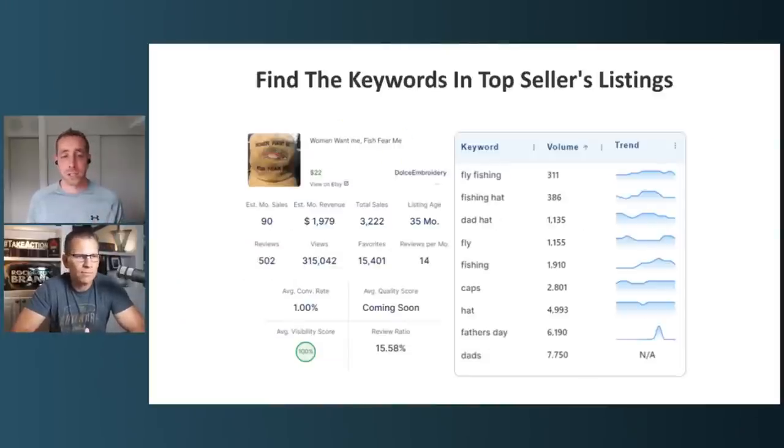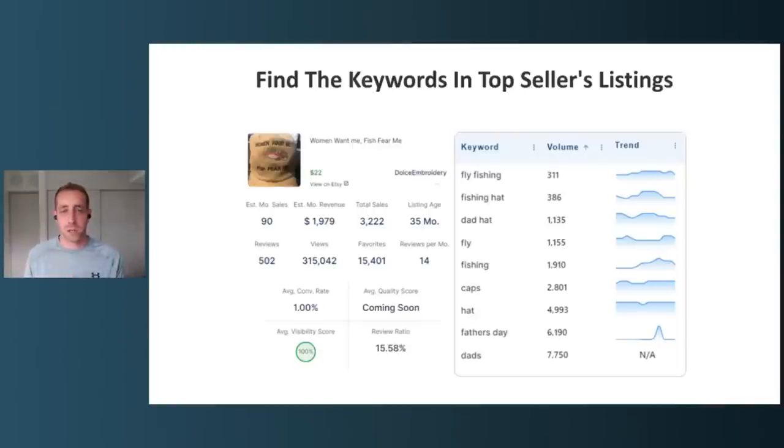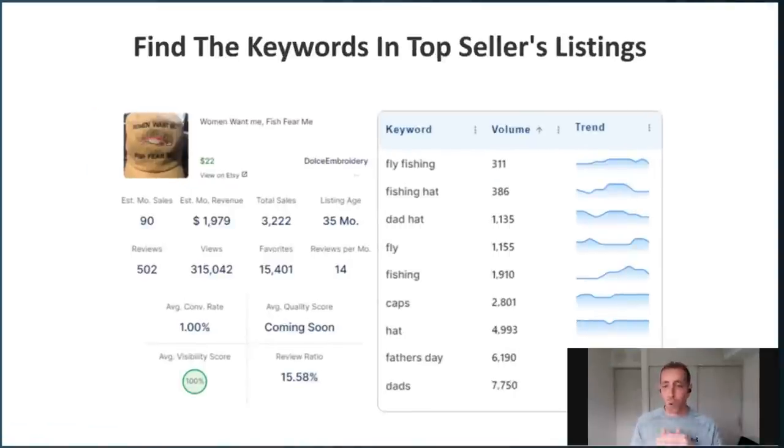Once we've sorted by revenue, we have to actually jump in and look at the listings. This top-selling listing isn't even a great listing, yet they are selling more fishing hats than anybody else every single month — and they don't even have 'hat' in the title. The title is 'Women Want Me, Fish Fear Me.' Nothing about hats at all. But when we look at the tags, we see: fly fishing, fishing hat, dad hat, father's day, dads — all of these are in the tags, which is what helps Etsy understand the product is relevant.